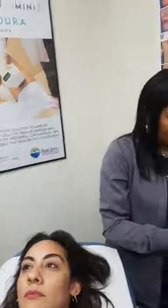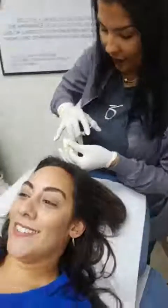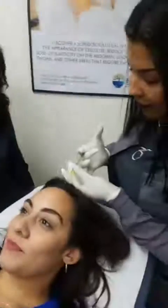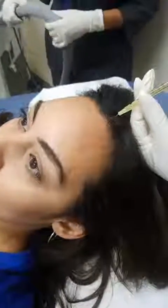The thinning is more noticeable in the front and the back of the scalp. So we're going ahead, and on this side we are going to be using the chiller. On the other side she's going to inject without the chiller, just so you guys can see the difference in pain. She didn't even flinch.